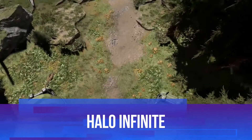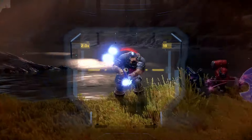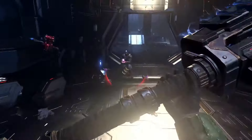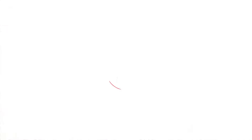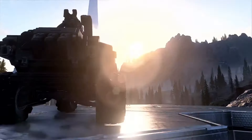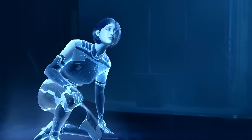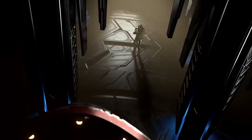Halo Infinite brings the beloved franchise back in a big way. Master Chief returns in an open-world setting on Zeta Halo, offering both classic Halo DNA and some exciting new elements. The campaign focuses on Chief's most personal journey yet, facing off against the Banished while grappling with ghosts from his past. But the real magic of Halo Infinite lies in how it combines the series' trademark gameplay with the emergent possibilities of an open world. Whether you're exploring with a grappling hook or taking down enemies in creative ways, the game feels fresh and exciting.